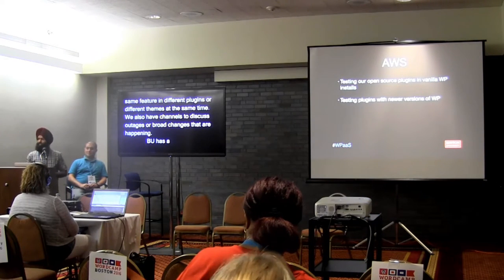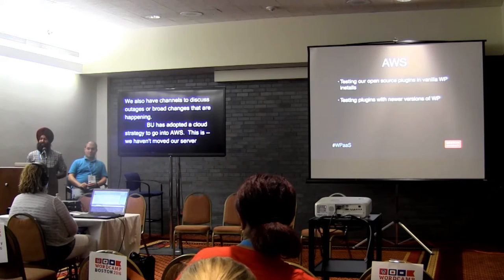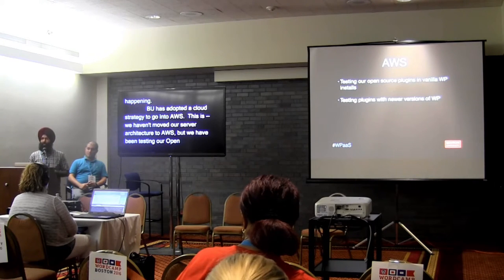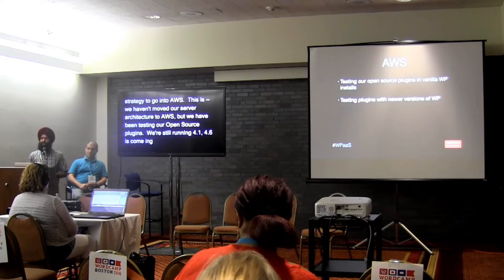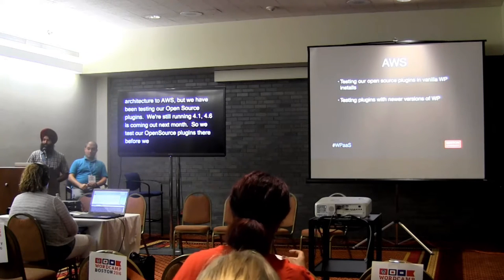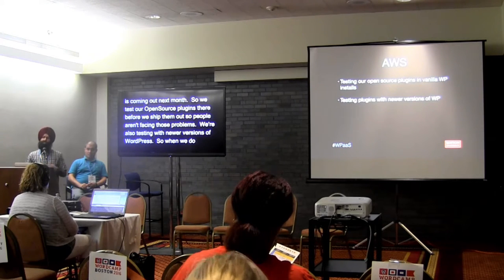BU has adopted a cloud strategy to move into AWS. We haven't moved our server architecture to AWS, but we've been testing our open source plugins there. Since we're still running WordPress 4.1 — an older version — we test our open source plugins against newer versions of WordPress so that when we do upgrade, we can make sure those plugins still work and people aren't facing any problems.